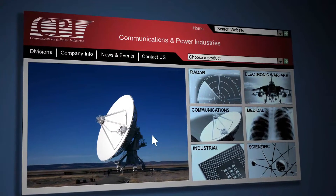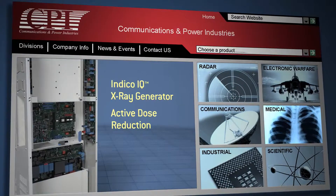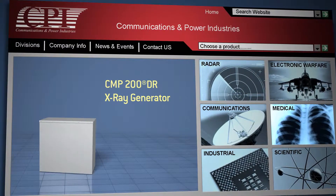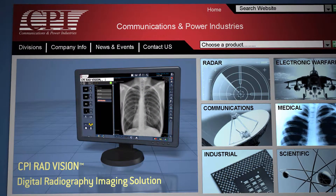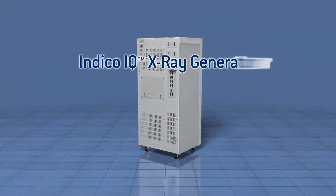The Communications and Medical Products Division of CPI is a premier manufacturer and technology leader in high-frequency switching power supplies and control systems for medical and industrial markets. CPI Canada designs and manufactures a suite of leading technologies in the medical x-ray field, from generators to digital radiography imaging.